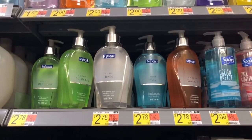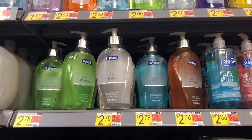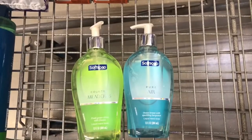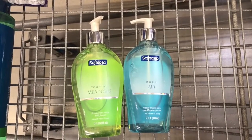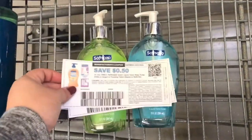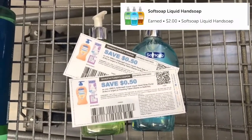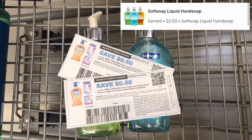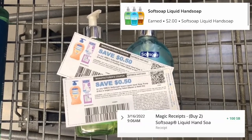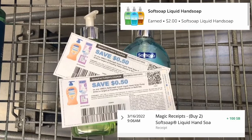This is a repeat deal on the Soft Soap hand wash but this time I will be grabbing them. I'm going to get two of them priced at $2.78 and I will be using two $0.50 printables from the Soft Soap website. Then I will submit my receipt to Ibotta for $1.00 each and to Swagbucks for 1,000 Swagbucks or $1.00, making it $1.56 for both or $0.78 each.